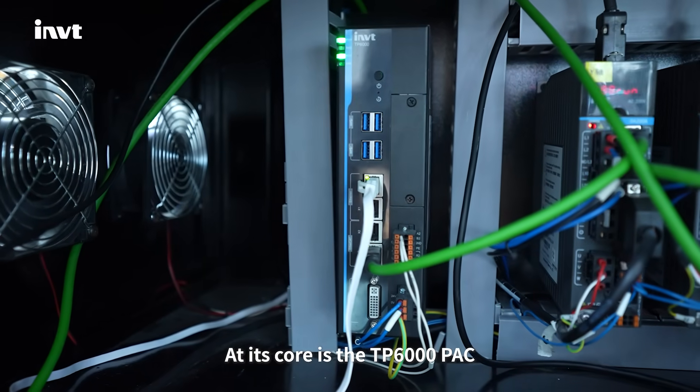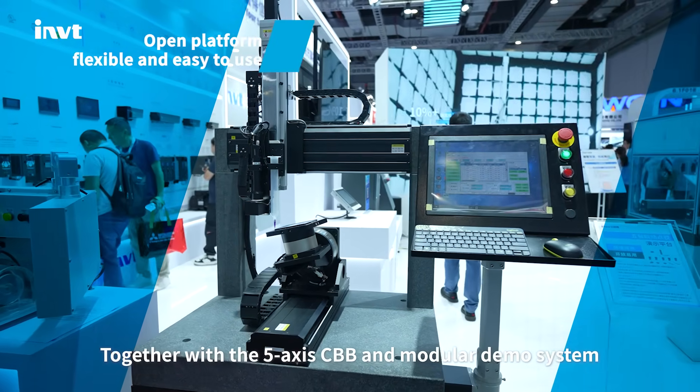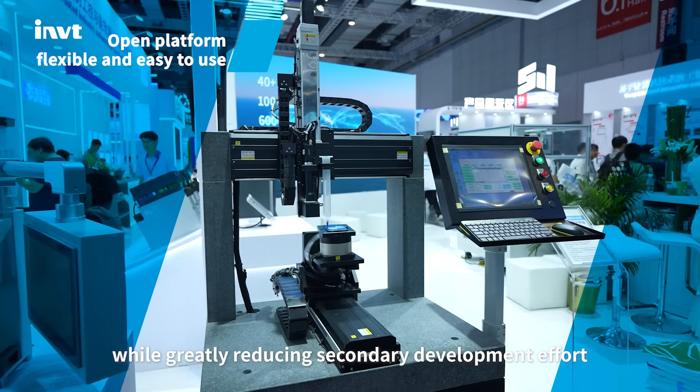At its core is the TP6000PAK, built on the code-sized platform. Together with the 5-axis CBB and modular demo system, it offers flexibility and ease of use, while greatly reducing secondary development effort.